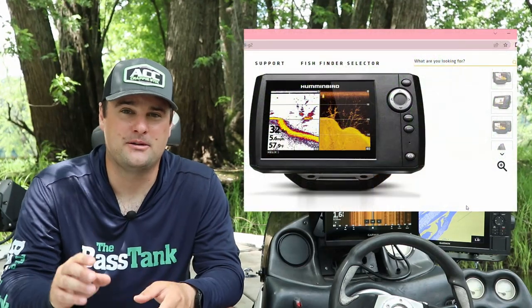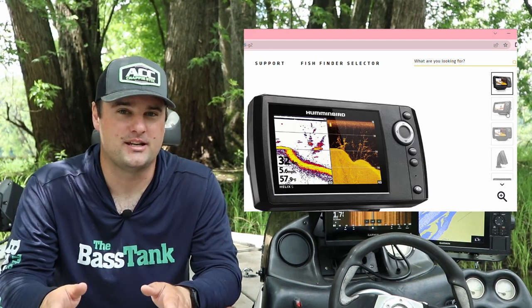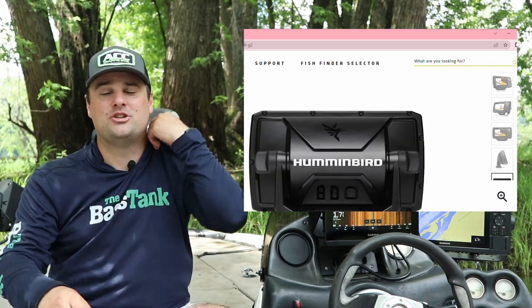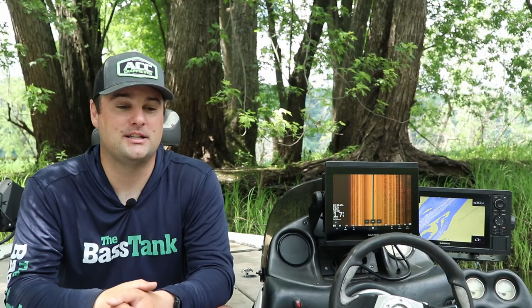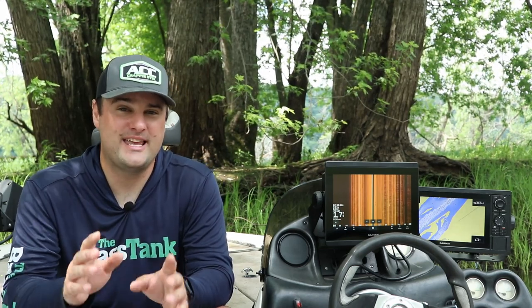The Helix 5s — people love them. Any older Helix 5 SI GPS had side imaging and GPS, which means it also has down imaging and 2D sonar. The Helix 5 SI GPS was a high-demand unit — I could not find one on Facebook Marketplace or Craigslist. If you do find one and can scoop it up for $350 to $400, maybe talk them down to $300, that's a great deal.